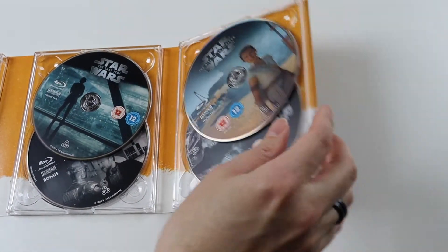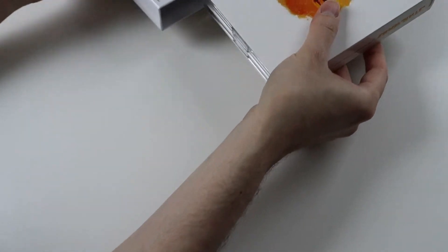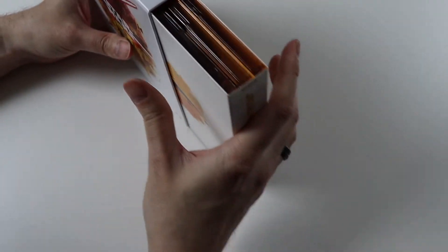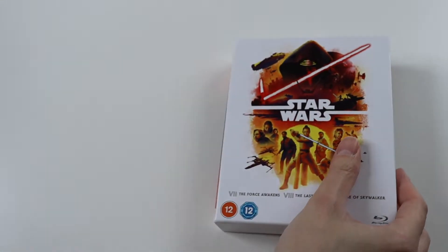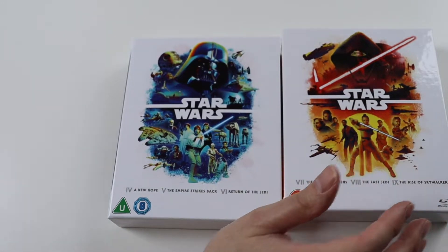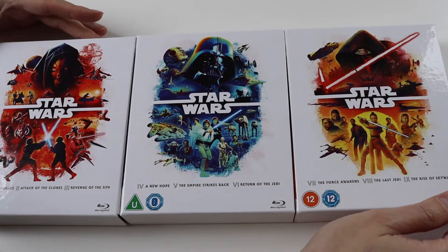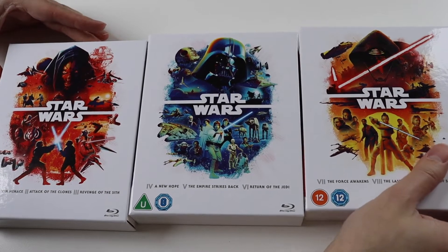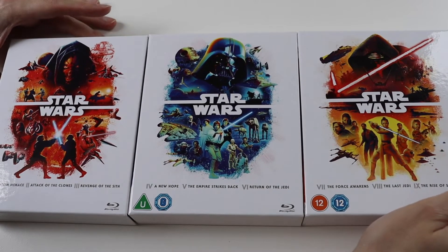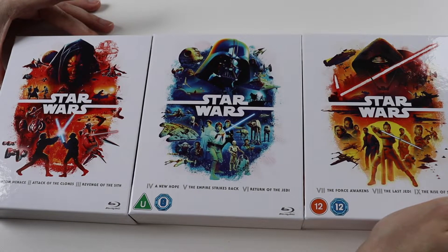As I said, I love the artwork for these Blu-ray sets. They're obviously available in DVD as well, although I don't think the DVD sets have special features — it's just one disc for each movie. I will link in the description a link to Amazon if you want to buy these, and they'll be available in other shops that sell Blu-rays and DVDs, like HMV.